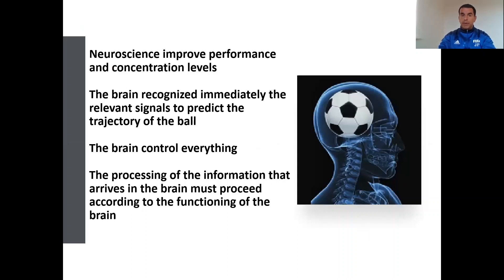More about neuroscience: improved performance and concentration levels. The brain recognizes immediately the relevant signal to predict the trajectory of the ball. The brain controls everything. The processing of information that arrives in the brain must proceed according to the functioning of the brain. Sometimes we see players who look slow but have a really quick reaction. The brain recognizes the trajectory of the ball, where the ball is going. More and more coaches are training this with young players.